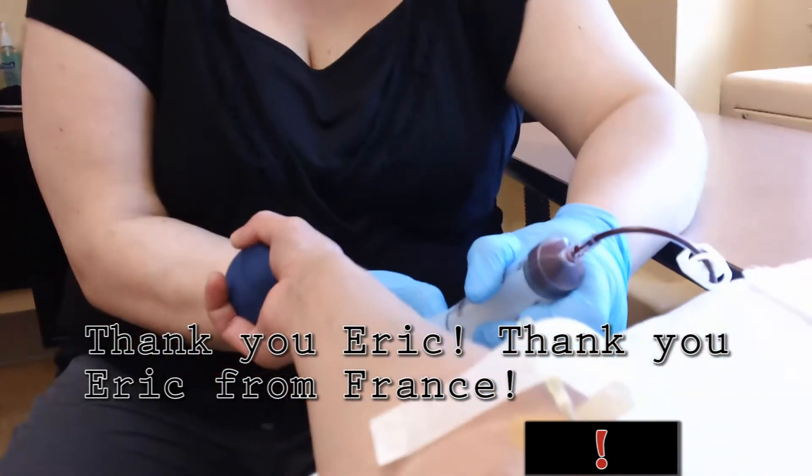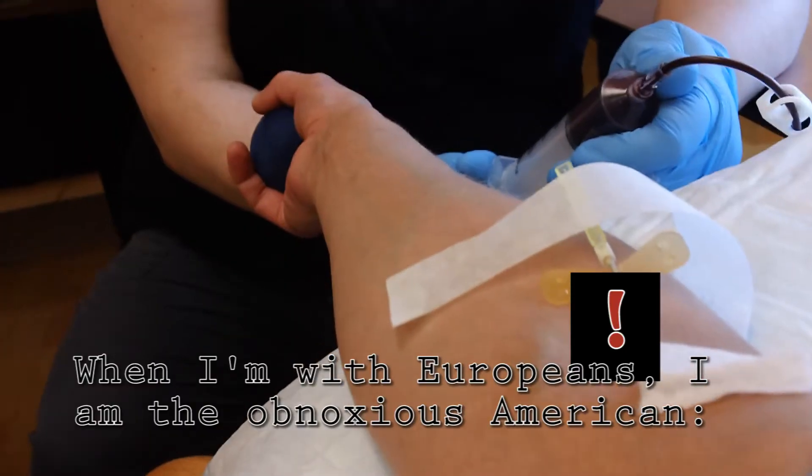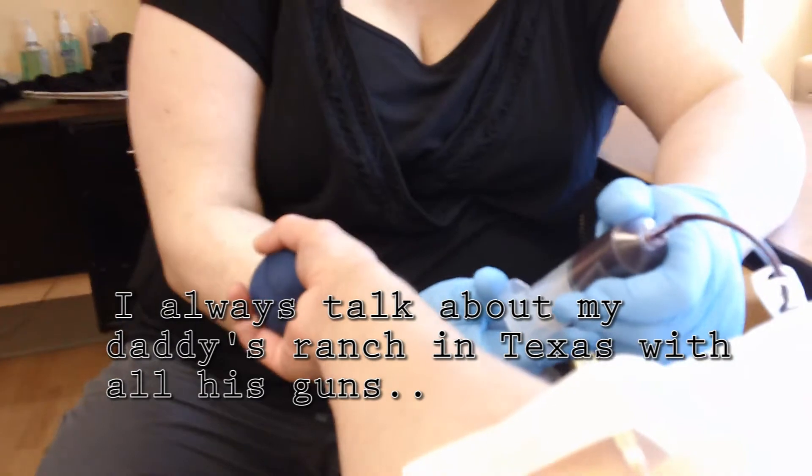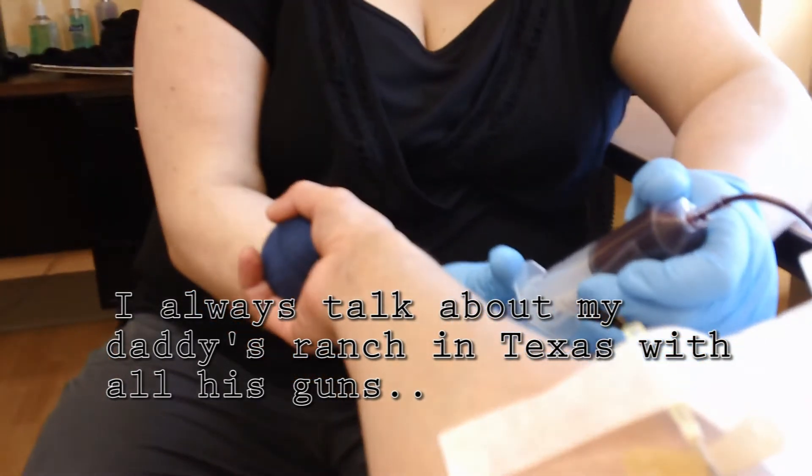That's a great accent. Thank you Eric. Thank you Eric from France. When I'm with Europeans, I'm always the obnoxious American. I always talk about my daddy — he's in Texas with all his guns.